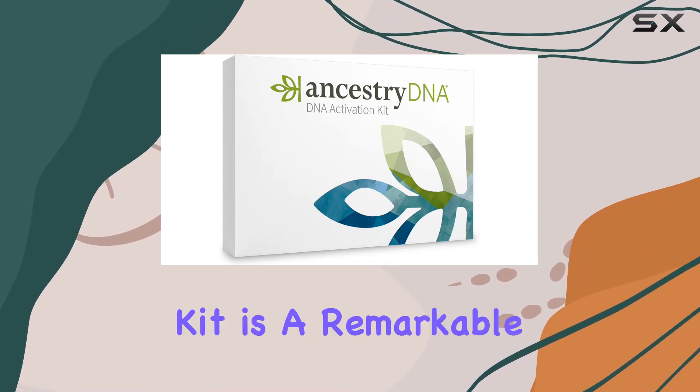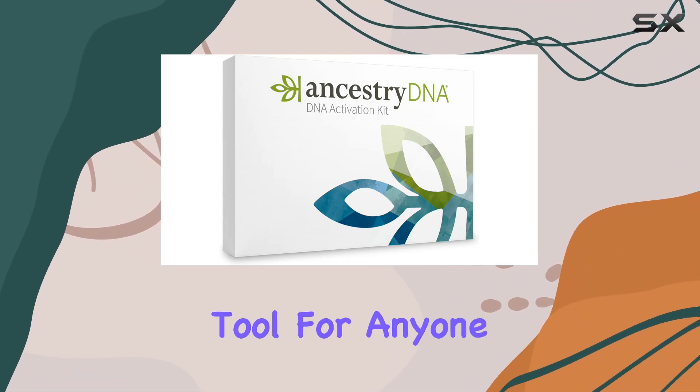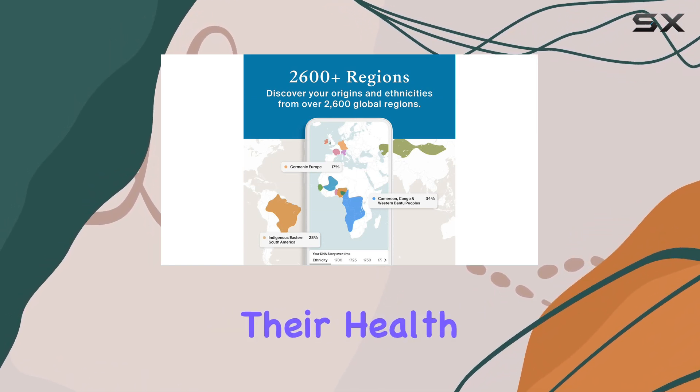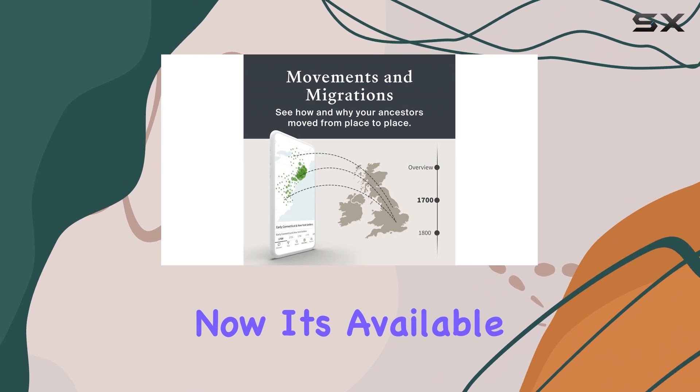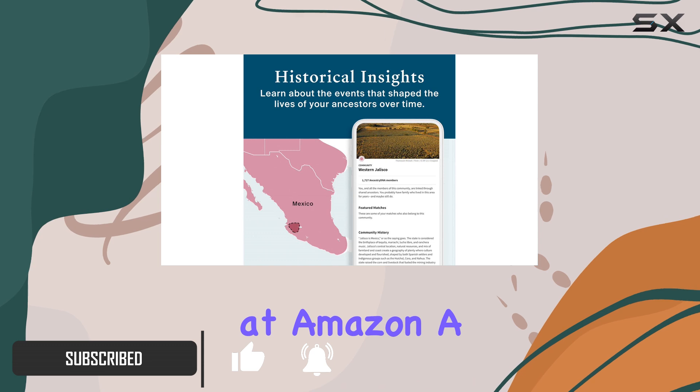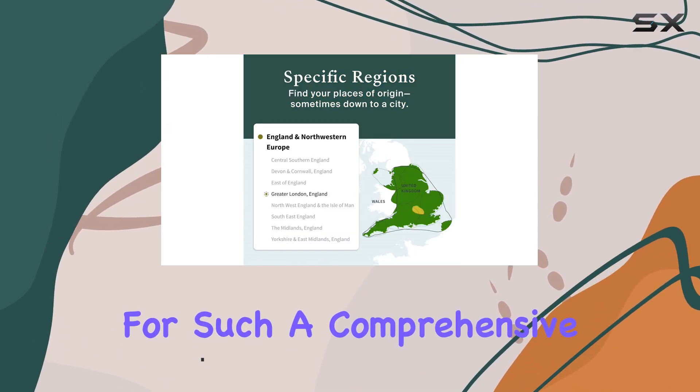The AncestryDNA Genetic Testing Kit is a remarkable tool for anyone looking to dive deep into their family history and understand their health better. Right now, it's available at an incredible 61% off, making it just $39 at Amazon — a fantastic deal for such a comprehensive service.